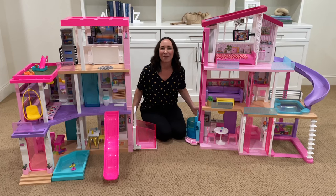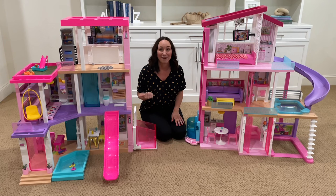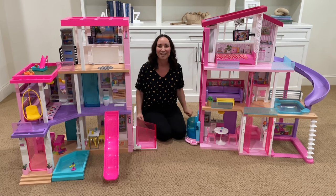Today we are comparing the Barbie dream house. My daughter got this one when she turned five. This one just came out and she had to have it. So let's check them out.